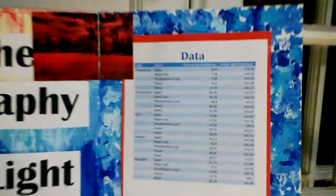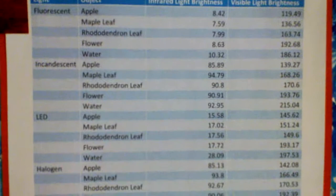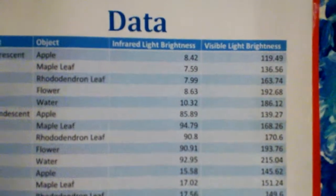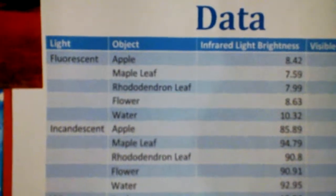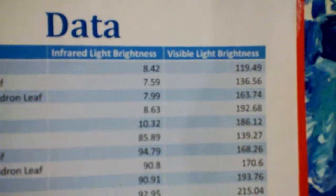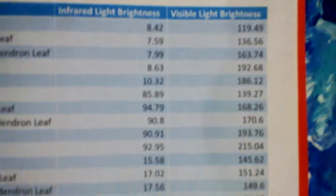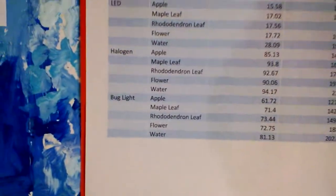So what were your results? That's just the straight numbers — the average brightness. I see you have type of light, the object, the infrared light average brightness — and that's what you got from the histogram — and the visible light brightness. So that's all your data and then all your lights.